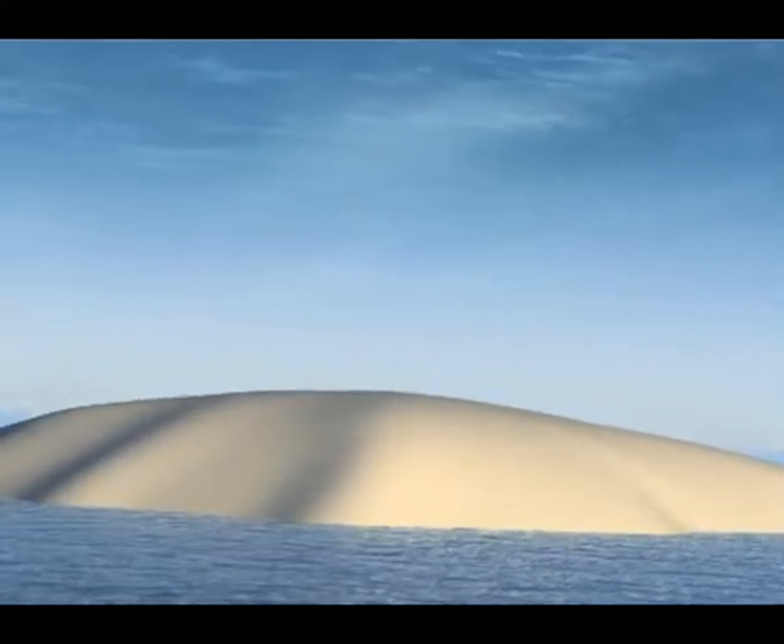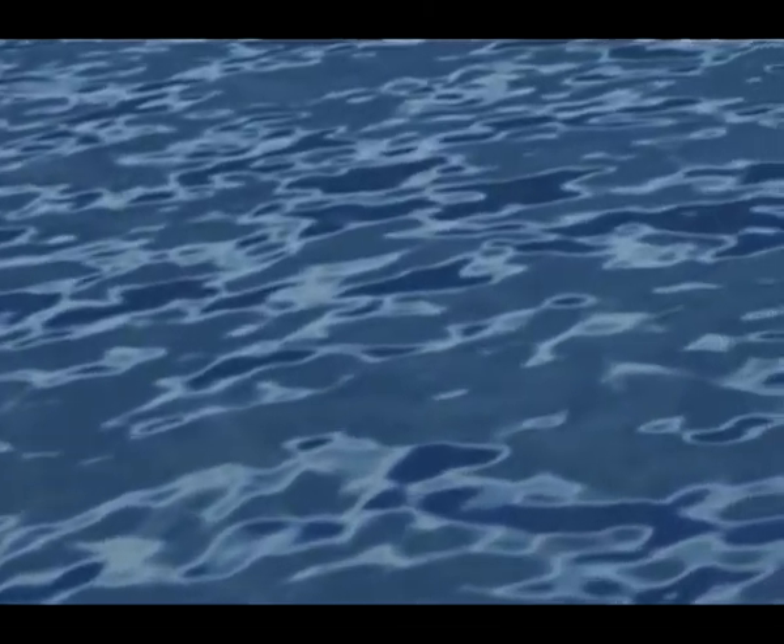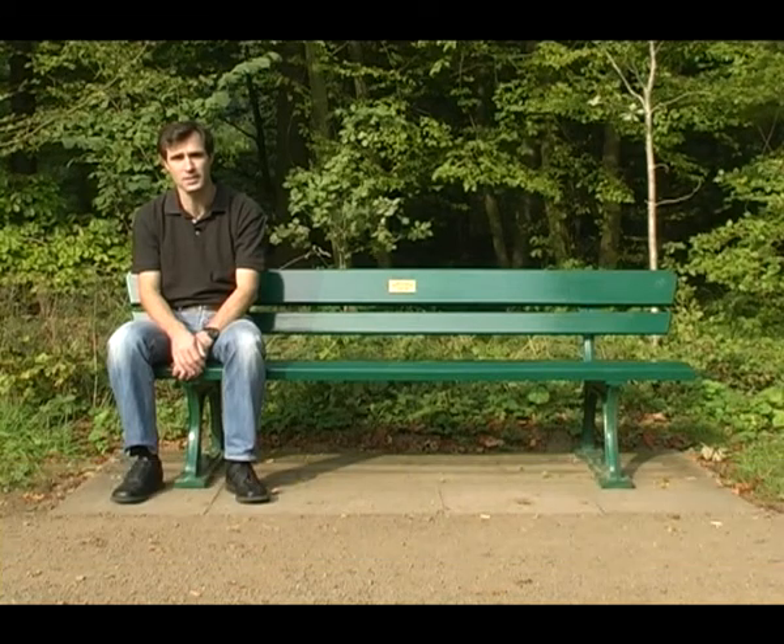Despite the enormous rise in eustatic sea level, the northern Gondwanan shelf was initially not easy to conquer for the sea. It was surely not a flat platform or ramp — not at all. The glaciers had left behind a chaotic battlefield: a complex network of lows and highs dominated the shelf, valleys and mini basins carved out by ice and meltwater, and hills formed by glacial fans or other glacial sediment dumps. A good understanding of the Ordovician glacial system is therefore an advantage for the study of the basal Silurian shales.